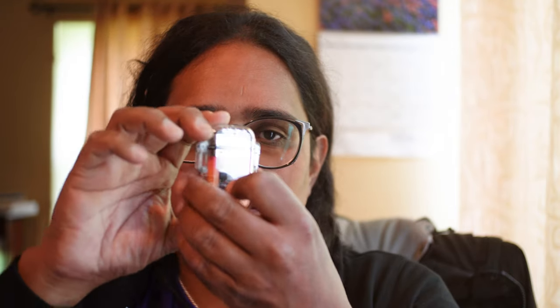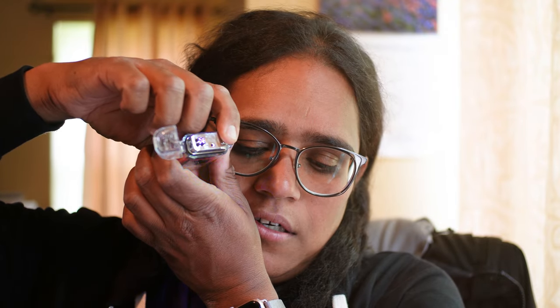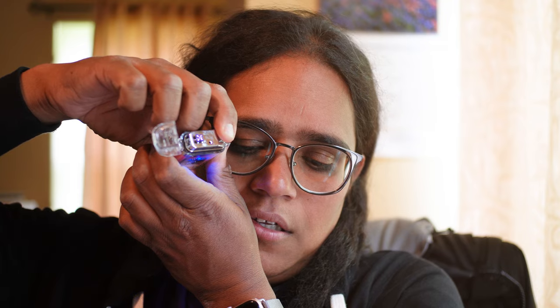Recently I came across these, and they are quite nifty. This is a plasma lighter — it doesn't actually produce a flame, but it produces an arc. It's like a Tesla coil, and you can use this to light paper and stuff.